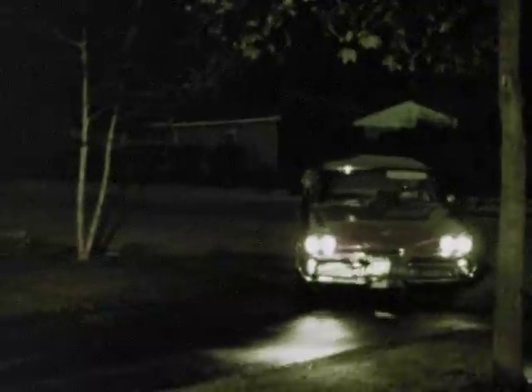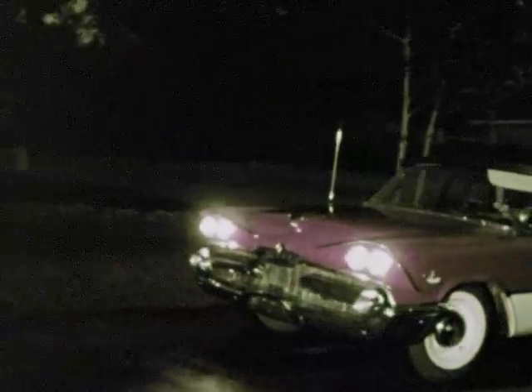Light made in different ways is much alike. Whether it is from a light bulb, or from a fire, or from the sun, or from these auto headlights, all light is much alike.